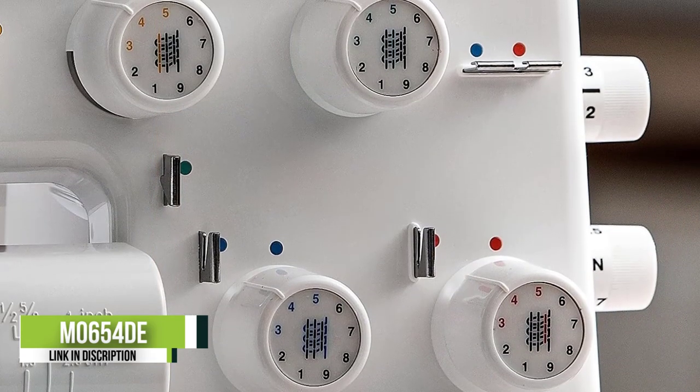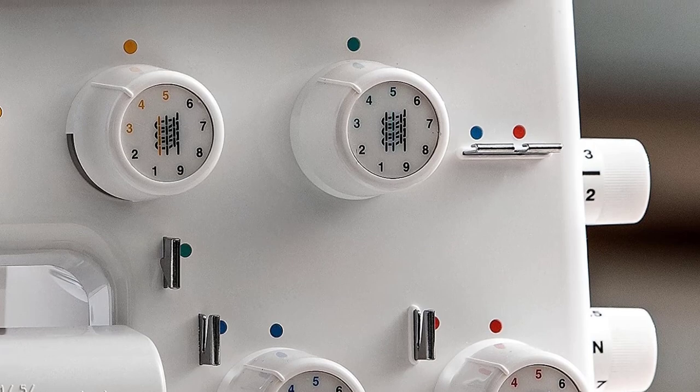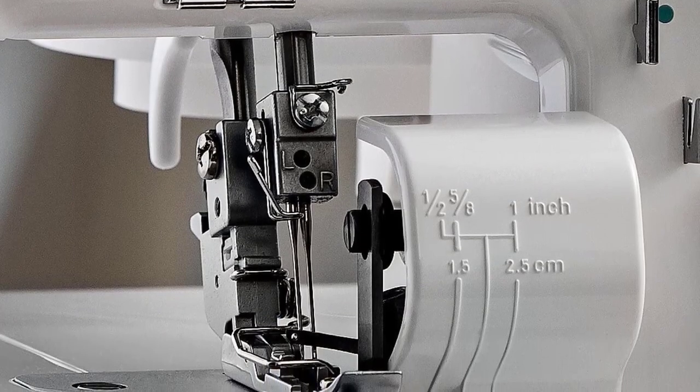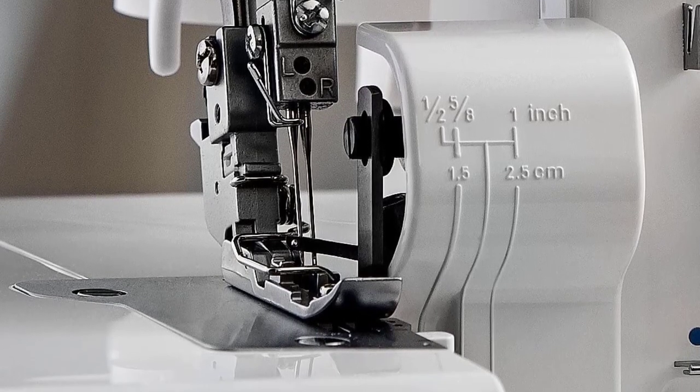The MO 654DE Pearl Line and MO 654DE Portable are the exact same machine. Different websites and even the same online retailers have listed the Juki MO 654DE with different names, causing confusion that these may be two different Juki products when they are not.